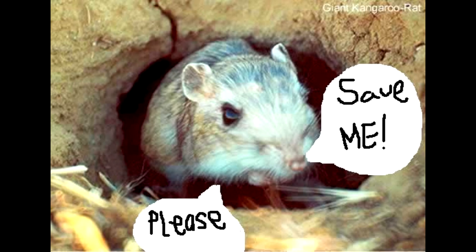Now that you know more about the giant kangaroo rats, maybe you can help. Find out how on www.sandiegozoo.org.